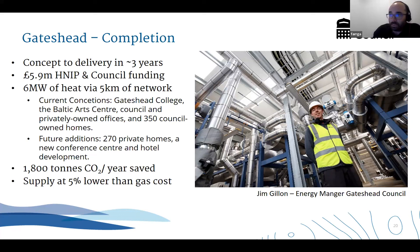Here are the key stats. What's really interesting is it went from concept to delivery in about three years, which is really important if we're going to meet net zero targets and energy security targets. Pictured here on the right is Jim Gillen, energy manager at Gateshead Council, leading this project. There was HNIP and council funding supporting this. Six megawatts of heat, various current and future connections, a great saving of 1,800 tonnes of CO2 per year, and importantly, the council will be supplying heat at least 5% lower than the equivalent gas cost - which really is the crunch point when you're delivering a commodity like heat.